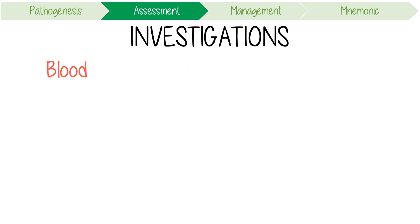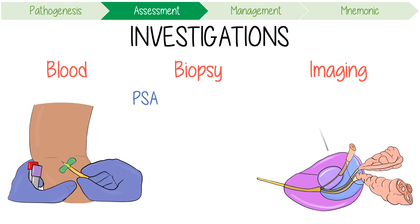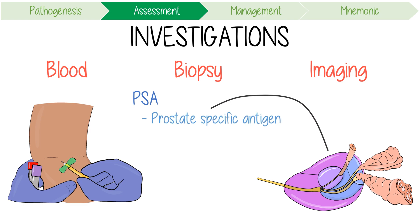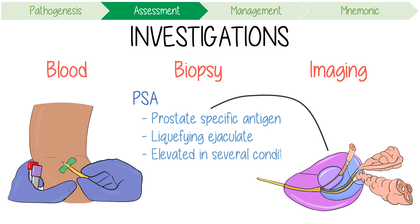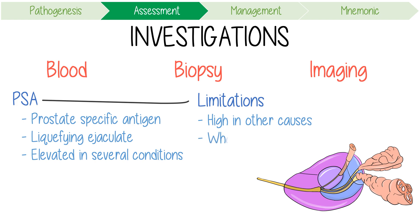Investigations should include blood tests, biopsy, and imaging. One screening blood test that can be performed is a PSA. The prostate can produce a protein called the prostate-specific antigen, which has a role in liquefying the ejaculate to assist with fertility and is elevated in a number of prostatic conditions. Key limitations include that PSA might be high from other causes, there is debate about what constitutes a normal versus abnormal PSA level, and false positives might result in unnecessary biopsies.